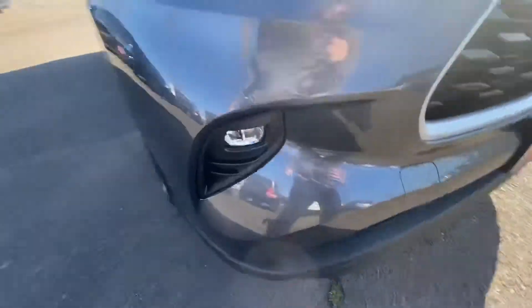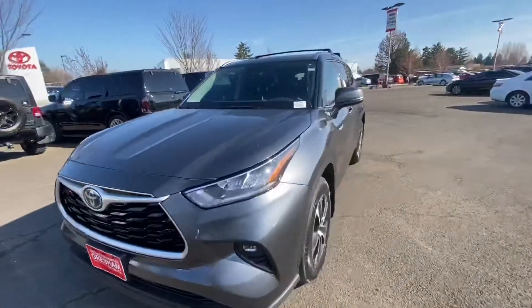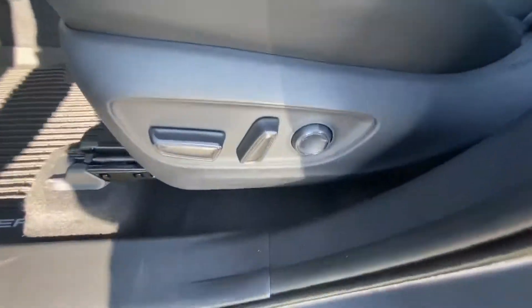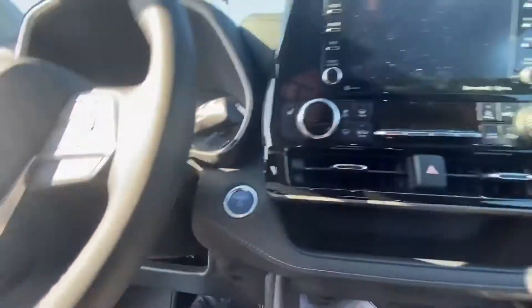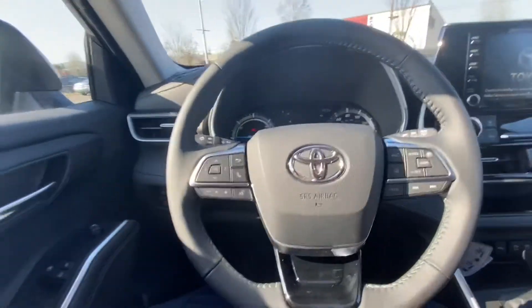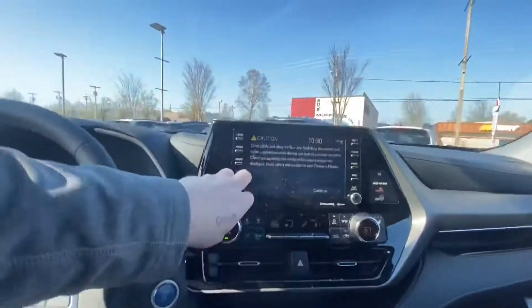Up front we have fog lights and LED daytime running lights, hybrid badging, and turn signal mirrors. There's a 10-way power adjustable driver seat and all your power options. This does have Toyota Safety Sense 2.0, which includes lane departure warning, lane trace assist, adaptive cruise control, pre-collision system, automatic high beams, road sign assist, and many more passive safety features.